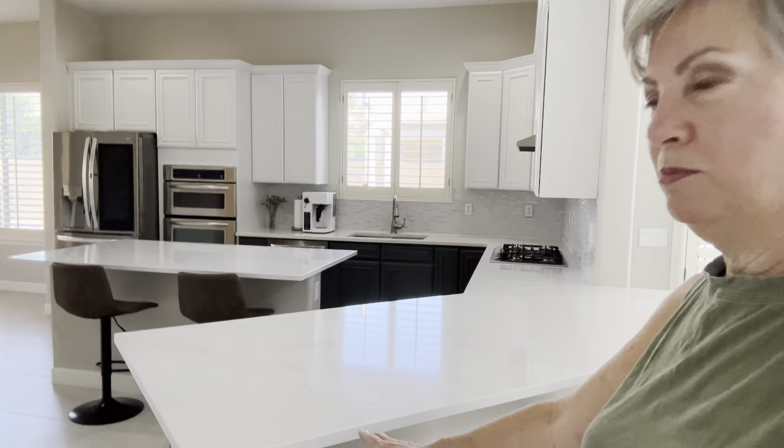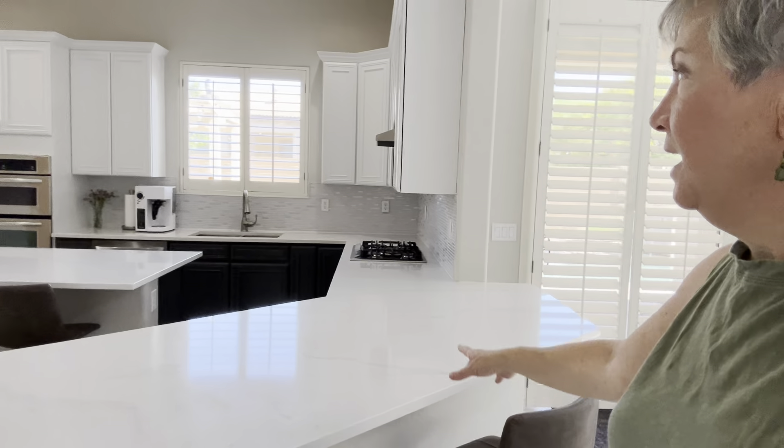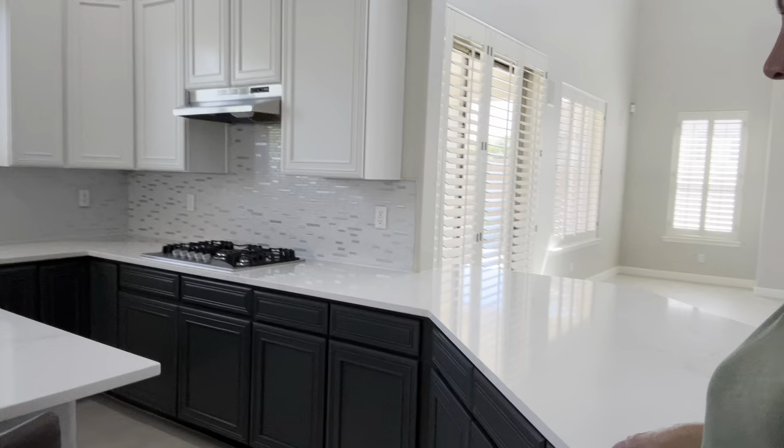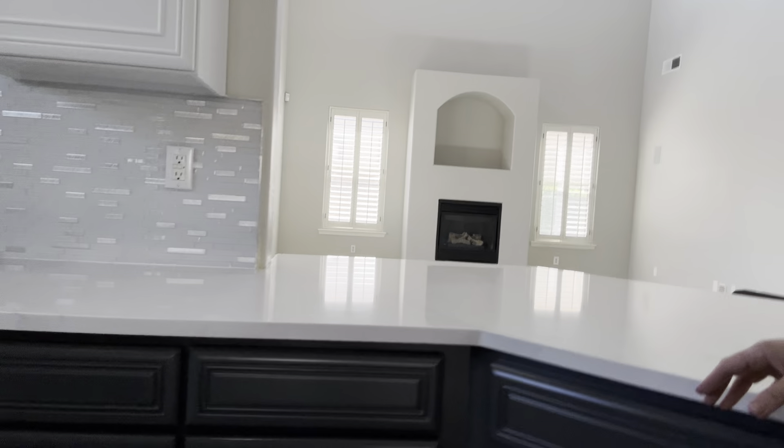Surround sound pre-wire and ceiling fans in all the rooms. Look at this high ceiling! The floors and the fixtures are all modern. This is a modern wood woodland floor — it's a product made in Germany. And this tile floor is fantastic and easy to care for. The grout lines are very thin and the tiles are 24 by 48.